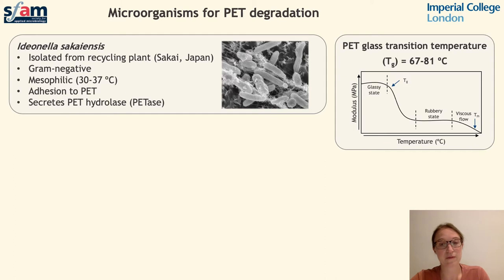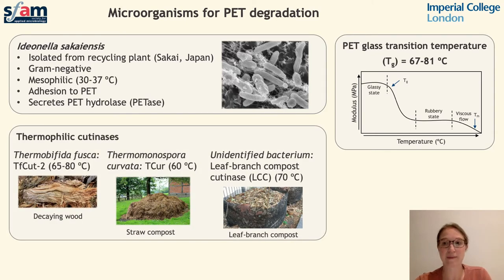Another source of enzymes for microbial degradation of PET are thermophilic organisms, specifically those found in decomposing plant material. Organisms found in these environments are tolerant of higher temperatures and produce cutinase enzymes which are capable of degrading the waxy cuticles of plants. These enzymes are capable of hydrolysing ester bonds found in plant cuticles, but they've also been shown to have activity in degrading ester bonds found in PET, due to the similarities in structure of these two materials. In this work we're using a range of mesophilic and thermophilic enzymes as well as some engineered variants.